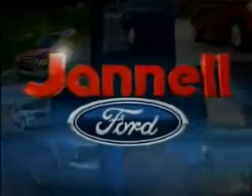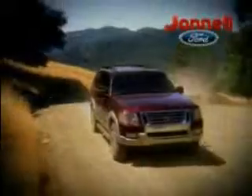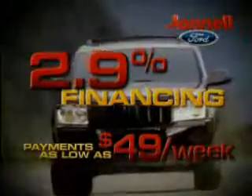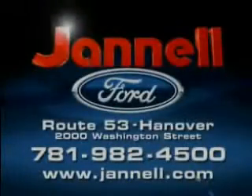For a huge selection of quality pre-owned vehicles at low prices, Janelle Ford is the name to know. Thanks to selling lots of new vehicles last month, we're overstocked with one-owner trade-ins we've got to move. Our certified pre-owned Ford vehicles come with up to 6-year, 100,000-mile warranties. Rates as low as 2.9%. Payments as low as $49 a week. 05 to 07 F-150s, Expeditions, Hondas, Toyotas, and more — all priced to move at Janelle Ford, Washington Street, Hanover.